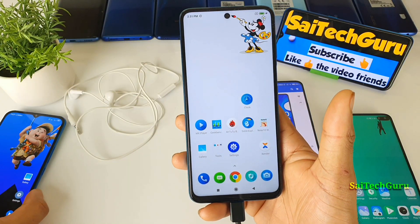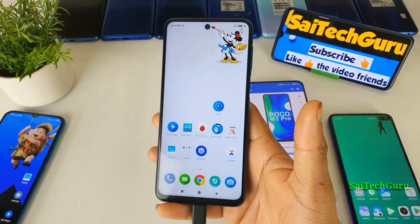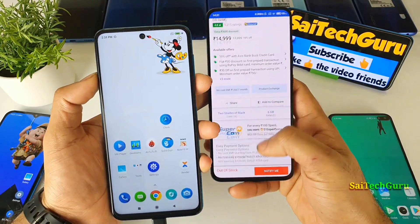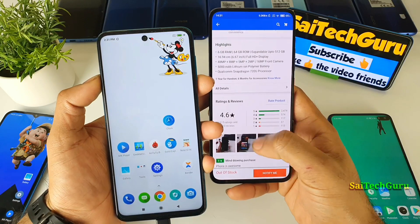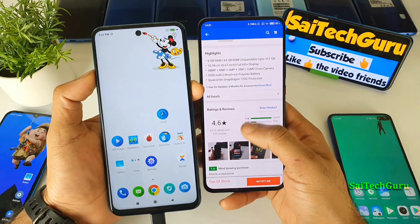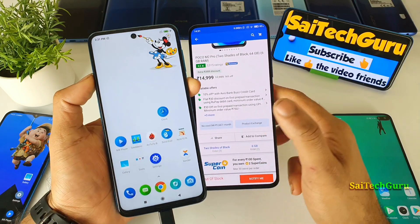First thing is, friends, when you open the flip card you do see a very good rating for the Poco M2 Pro, and I read a lot of ratings — everyone mentioned only three things that were common.